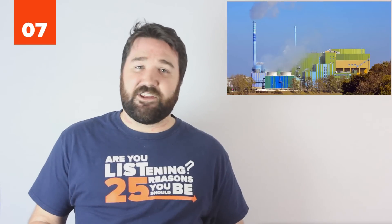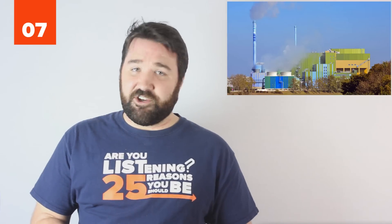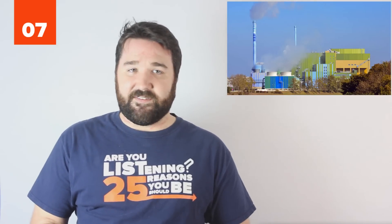7. Landfills can be massive, and their constant release of methane gas contributes highly to the accumulation of greenhouse gases. Many northern European countries, however, have found a different destination for their trash in waste-to-energy plants. By burning garbage waste instead of fossil fuels, these plants can cleanly power entire cities on trash alone, all while cutting back on landfill waste.